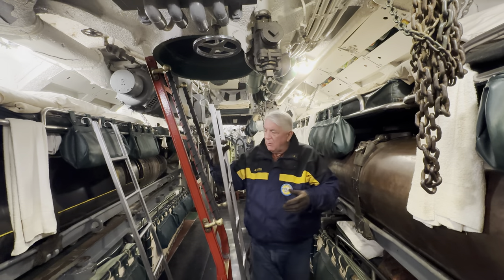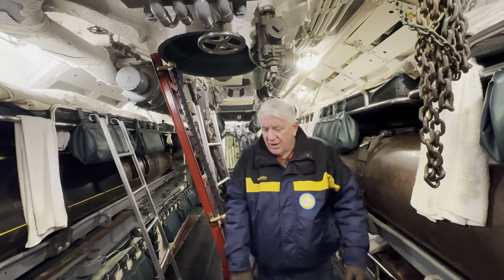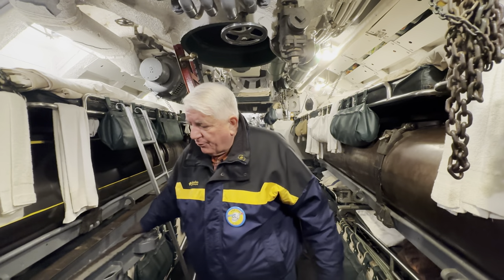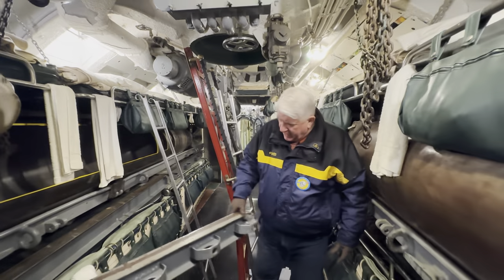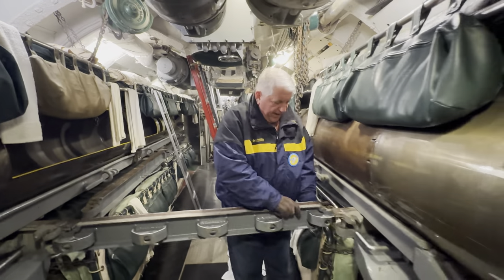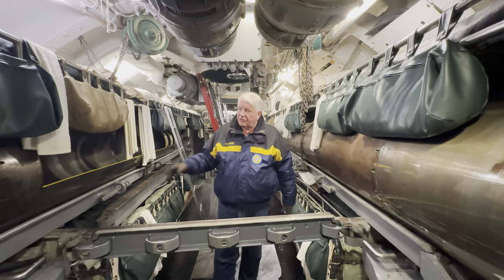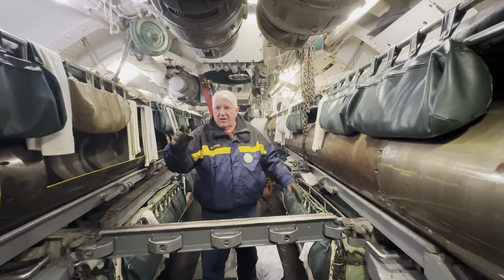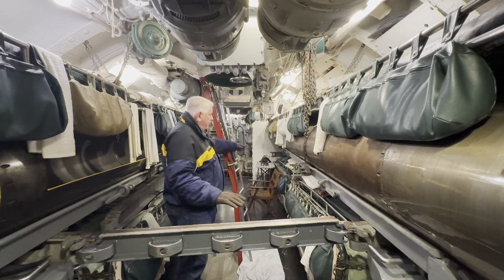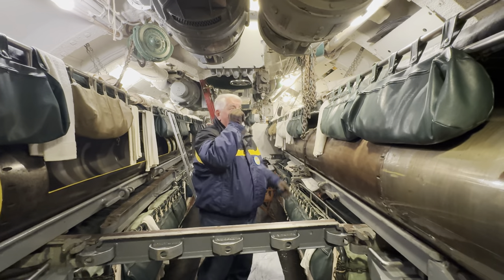Unnecessary because, number one, the average enlisted man on a submarine is 22 years old, so they're natural acrobatics — or monkeys. The other, more important reason is Electric Boat has these strong backs that, when you're at sea, are locked across the way so you can unlock your torpedo trays and maneuver the fish to reload. So you've got these here up forward, middle, and aft, and these are natural footholds to get up to the upper bunks.